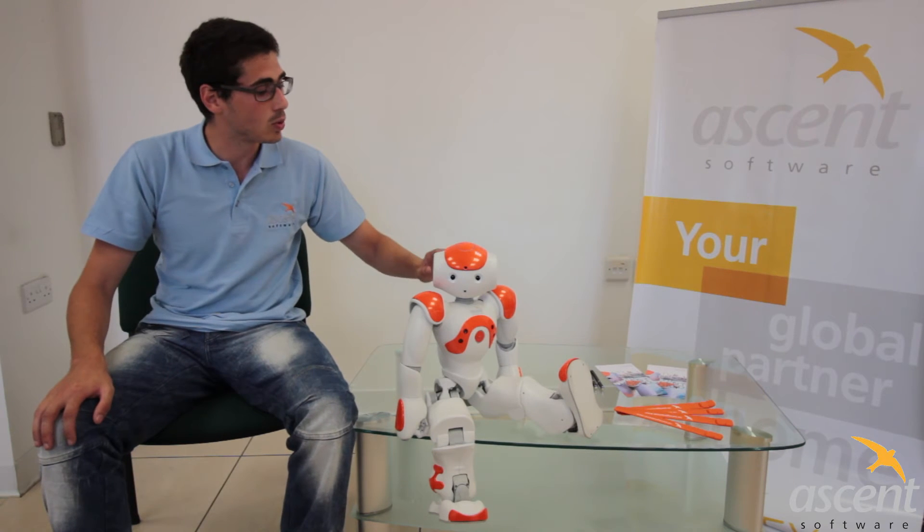The robot is equipped with four microphone sensors. It has one, two, three, four. It uses them to be able to hear what we say, listen to our voice commands, and also look around and know where the voice is coming from.